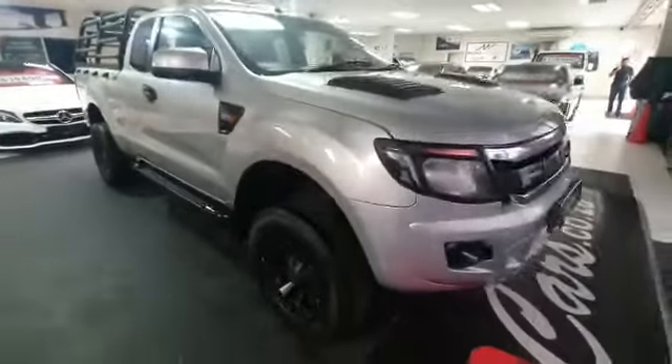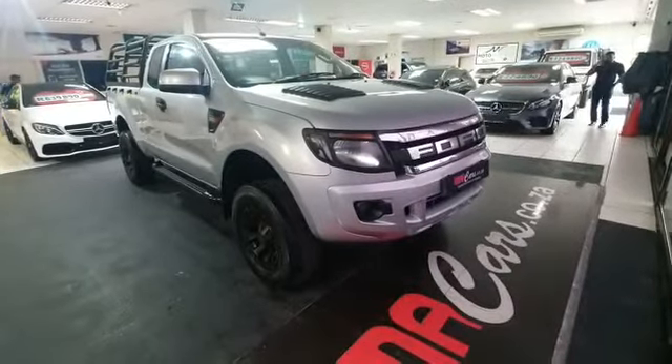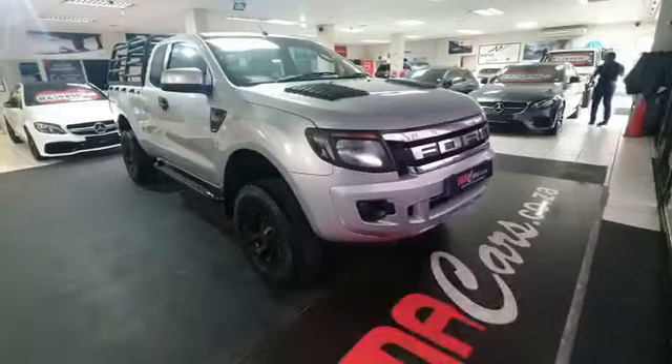Hurry to MMA Cars, guys. Remember, all our vehicles are sold with dekra and AA roadworthy for your peace of mind driving. Thank you.